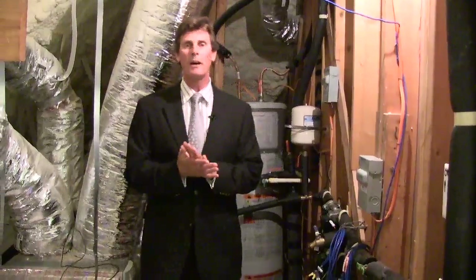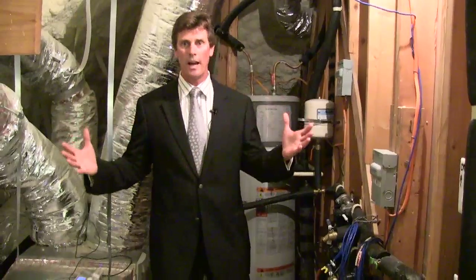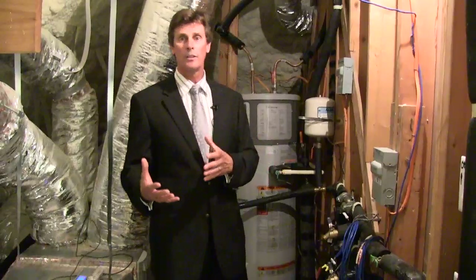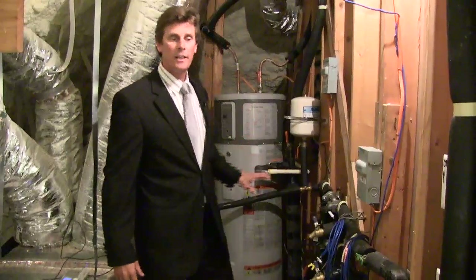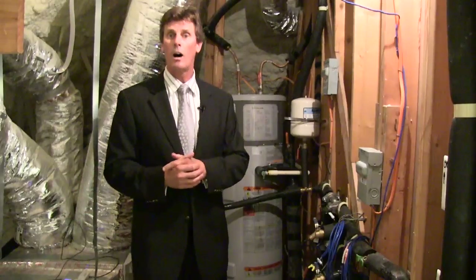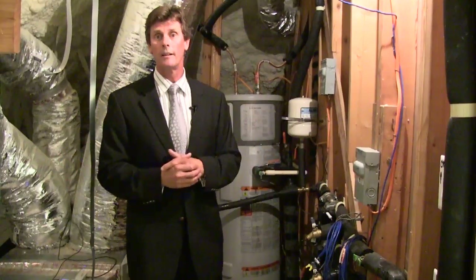GE has been involved in high-performance homes for about seven years now, working with developers and builders to deliver high-performance homes to residential communities across the United States. Several components include building science with tight construction, appliance packages, lighting packages, as well as their GeoSpring heat pump water heaters. The technology is 60% more efficient than a conventional electric water heater, with fully on-demand hot water, saving you roughly $30 a month in electricity bills.